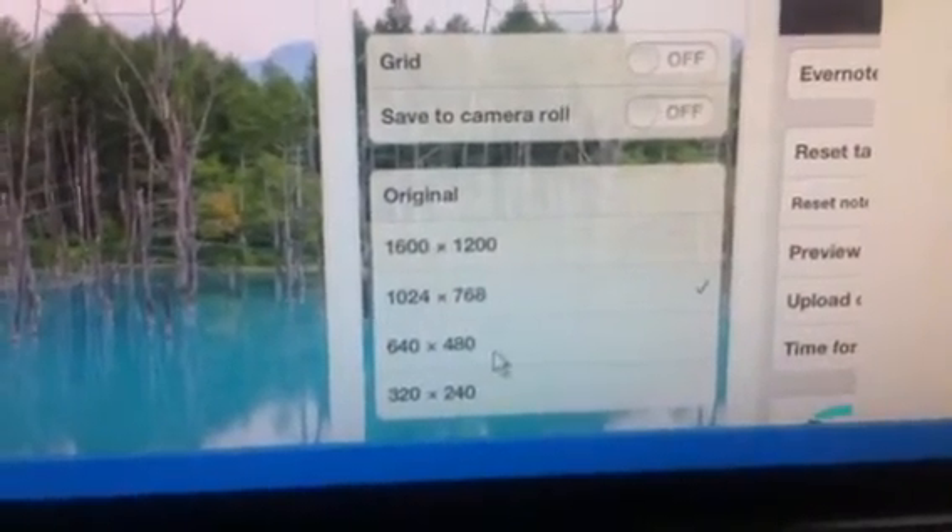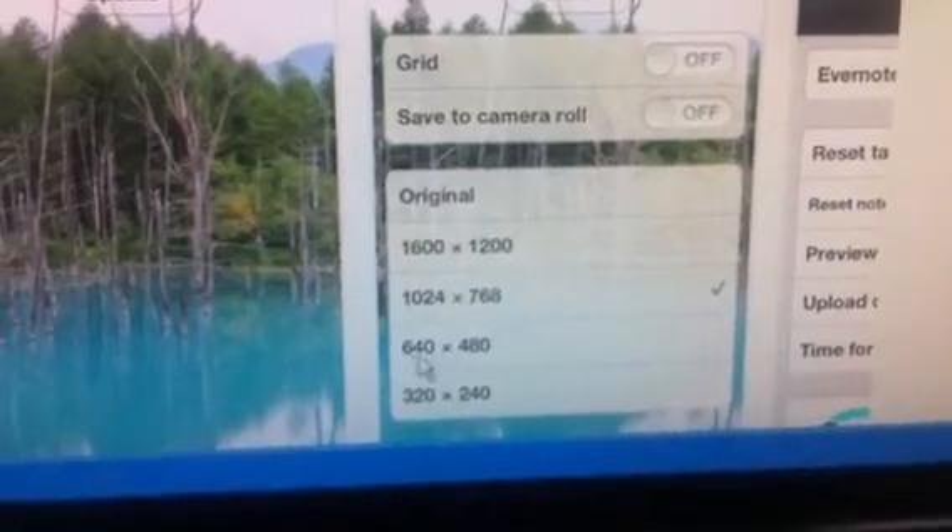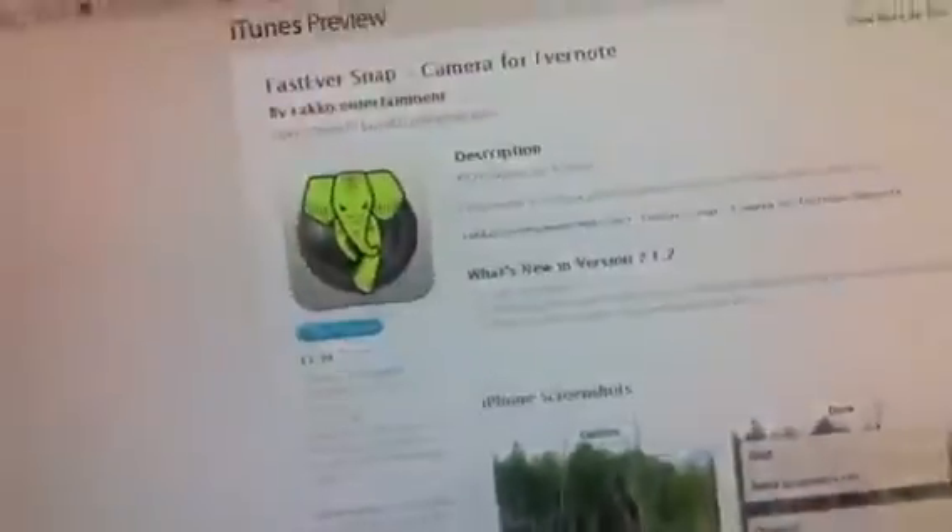You can compress the file size significantly — it chooses the file size that you've pre-selected. I choose 640x480.